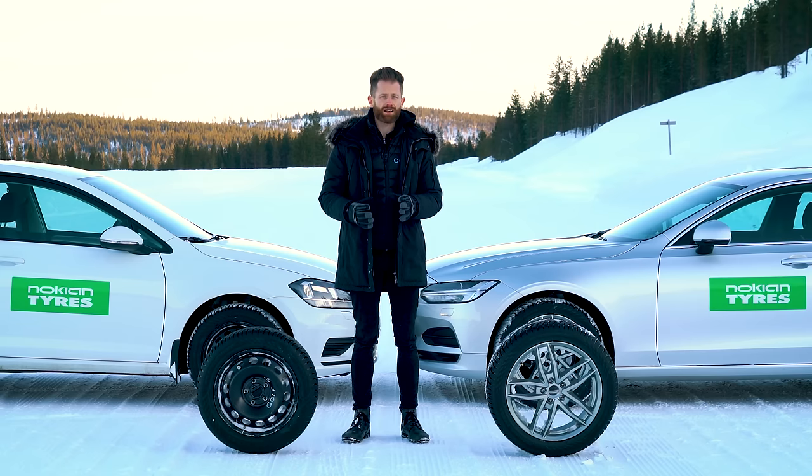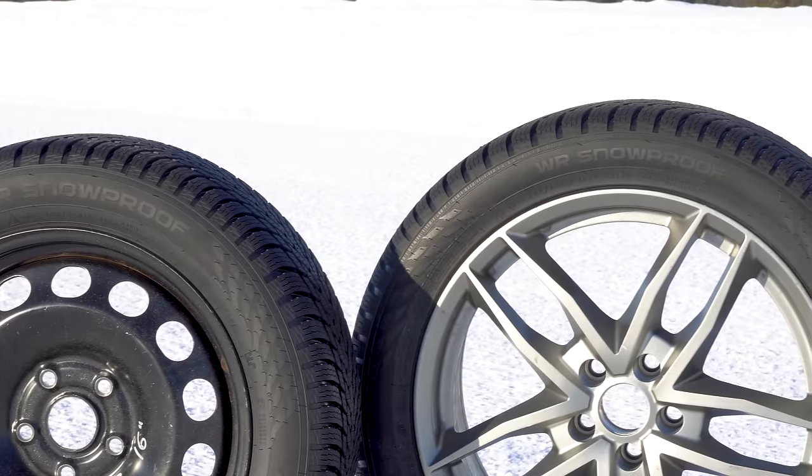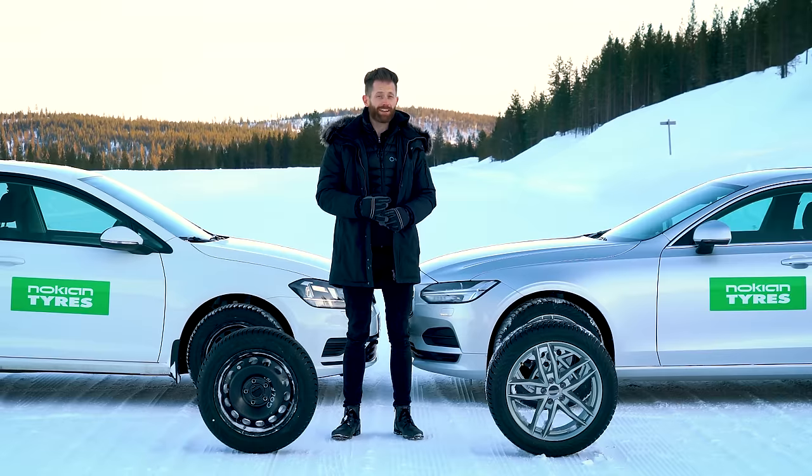We're also going to investigate the difference a tire size and vehicle make. Normally these tests are only done with one tire size and vehicle, but we've expanded this to two cars — a Volkswagen Golf wearing 205/55 R16 tires and a heavier Volvo S90 wearing 245/45 R18 tires.